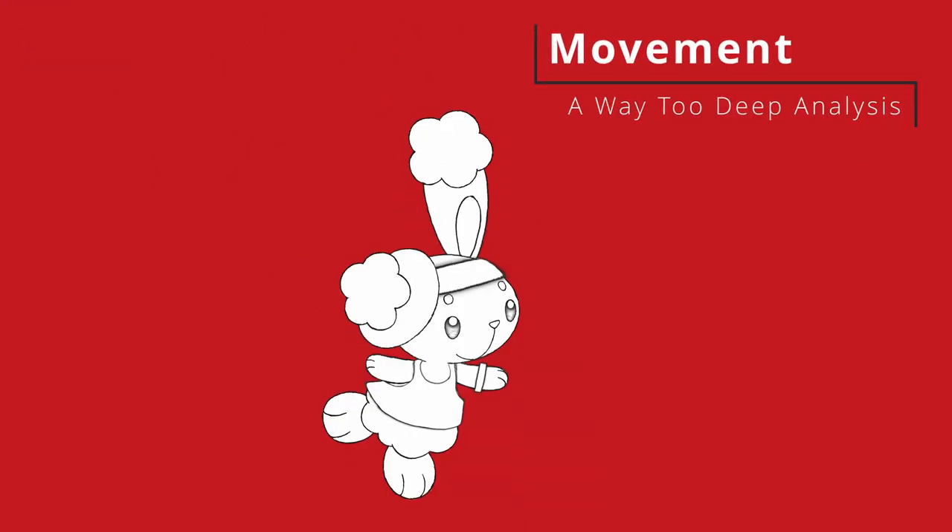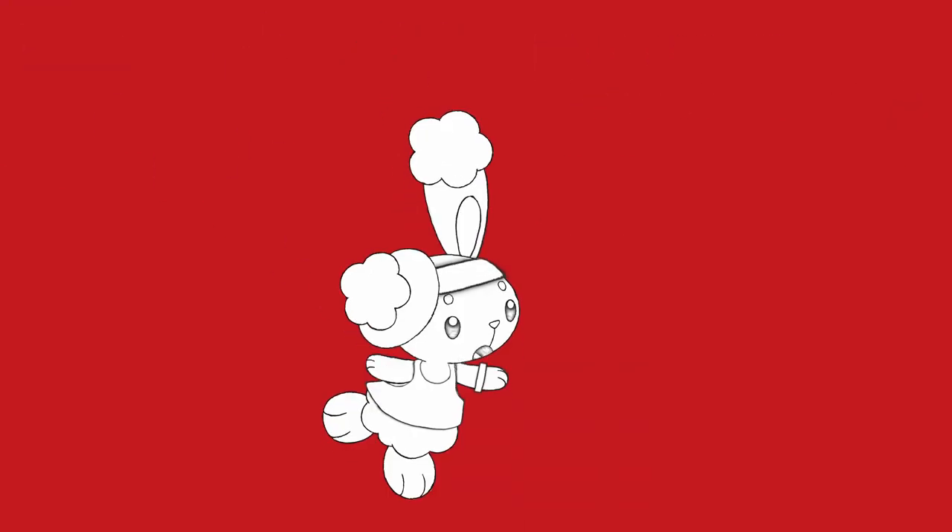Hi there, I'm TheUnderscoreTwig and I like analysing game rules. For the next half an hour, I'm going to be going way too deep on movement in 1D&D. The new movement rules are a fairly large change from the ones in the 2014 PHB, and there are some things I think they did really well, as well as some really janky stuff that needs to be figured out pretty ASAP.